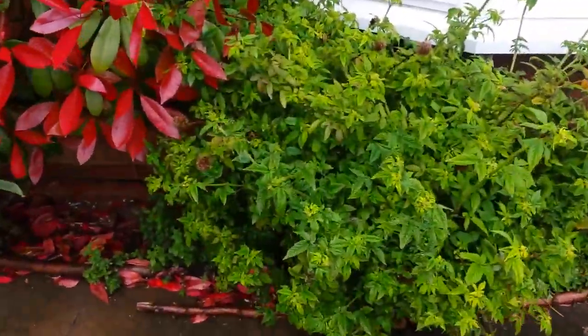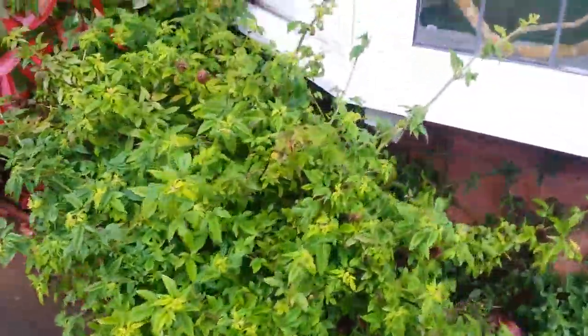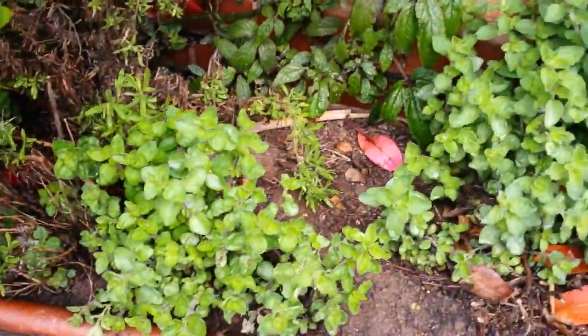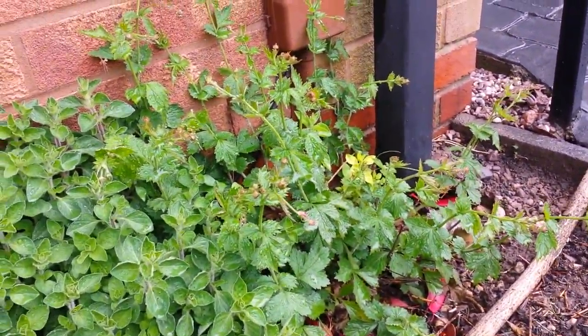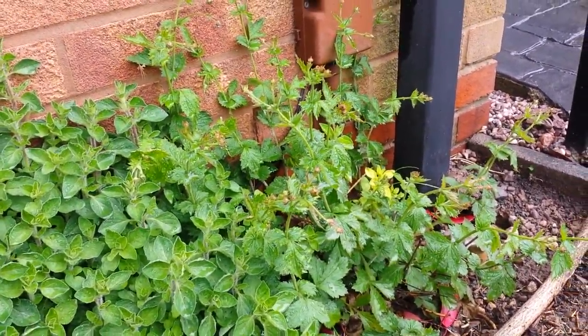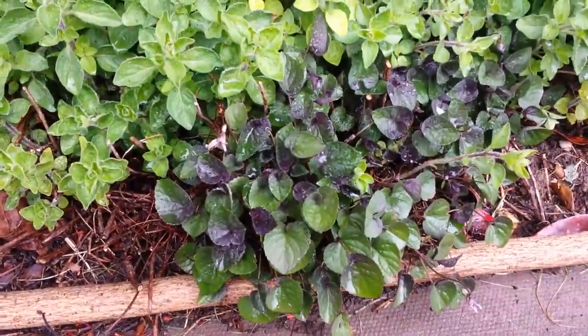In this bed we've got Balm of Gilead which loves it under there — look at it, goes wild. And then this is Thyme which again loves it under there. Woodhavens which I do let go, but I think I'm going to cut them off before they go to seed this year because they've just gone rampant. More of this little viola.